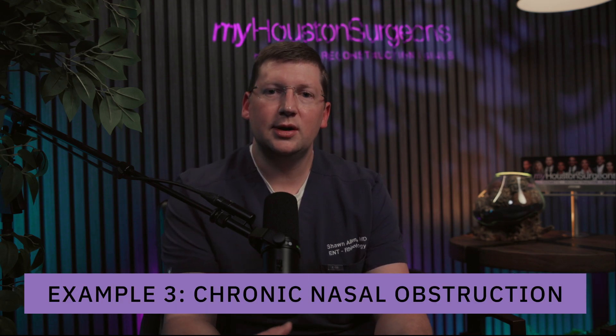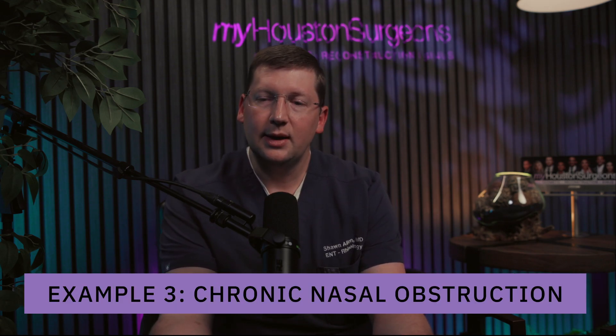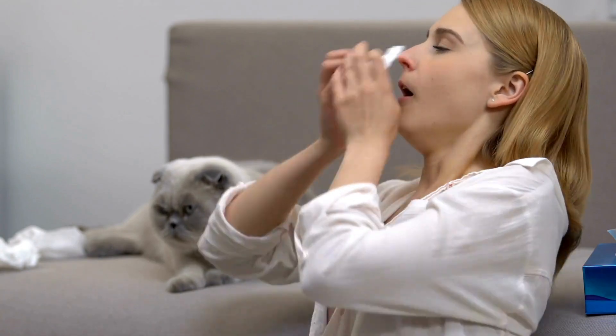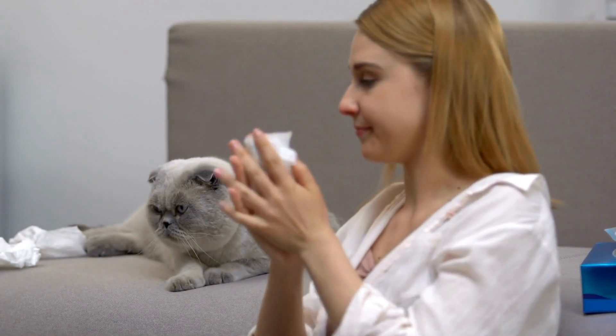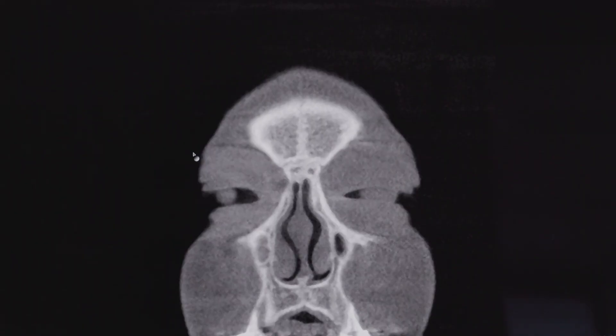Example three is a scan from a patient with chronic nasal obstruction and on-and-off drainage that was not obviously infected — the drainage was thick, sticky, and possibly allergic in nature, but not definitively purulent or bacterial. These cases can be very tricky because obstruction and drainage alone feels like allergies to many patients. When we obtained a CT scan, we uncovered fairly substantial sinus problems that this patient had no idea were there.